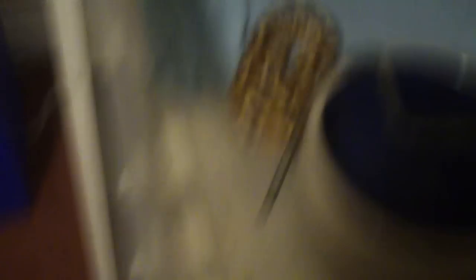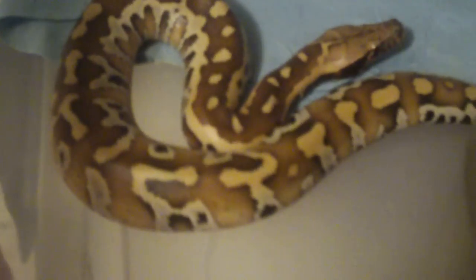First one here is a male red blood python. And they're very very aggressive so that's why I'm using the hook. I've just been letting them settle in.